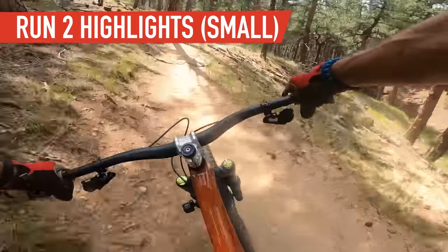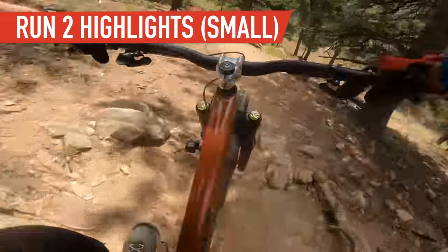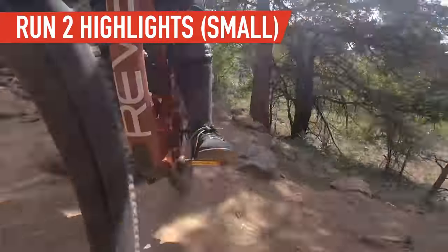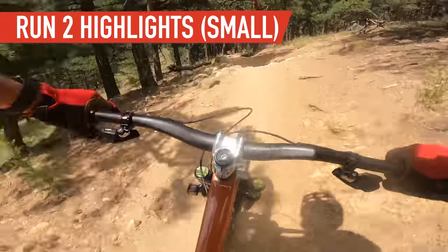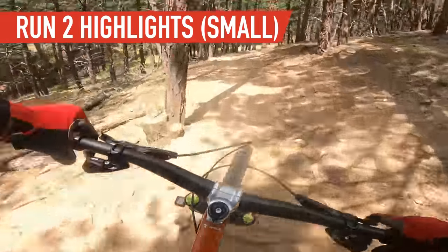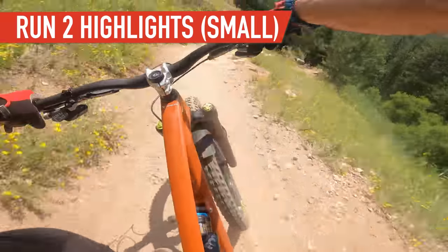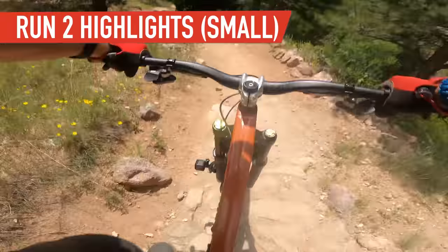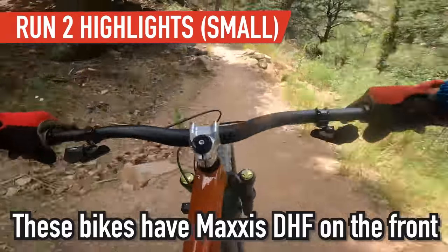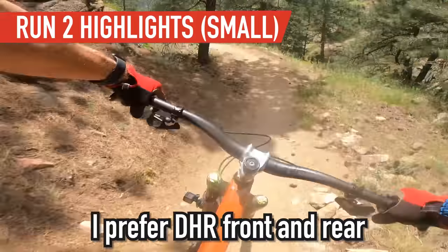Steve seems faster on the bigger bike as of now. I didn't even see this line the last time through — it's a crazy wide line up there. That was fun. I like DHRs better front and rear, but I feel maybe more push on the DHF.